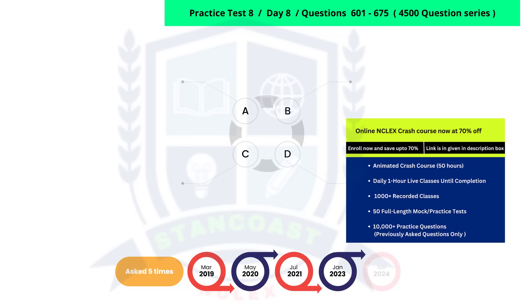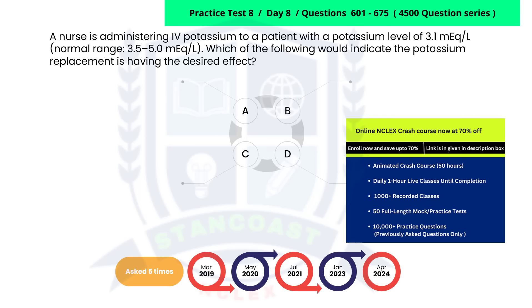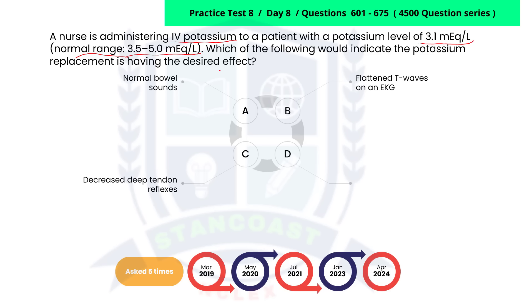This potassium replacement question has been asked five times over the last five years and has a strong chance of appearing in the exam. A nurse is administering intravenous potassium to a patient with a potassium level of 3.1 milliequivalents per liter. Normal range is 3.5 to 5 milliequivalents per liter. Which of the following would indicate the potassium replacement is having the desired effect? A. Normal bowel sounds. B. Flattened T waves on an electrocardiogram, also known as an EKG. C. Decreased deep tendon reflexes. D. Muscle spasms.